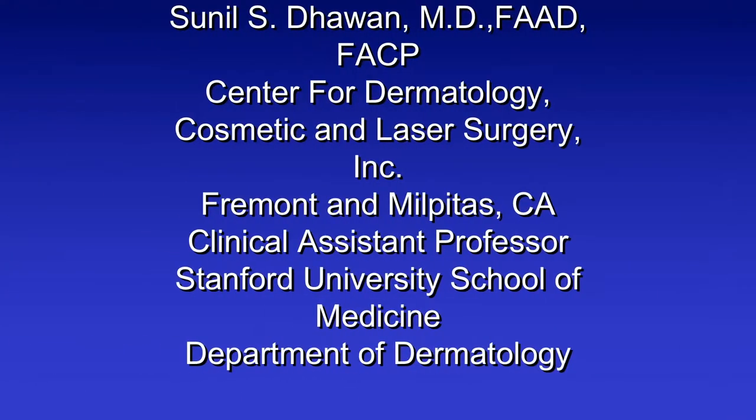Hello, this is Ann Zeiss with DZ Open Lens Productions. Today we have as our guest Dr. Sunil Dwan, who is a graduate of San Francisco State University and the University of Southern California School of Medicine. He is currently the dermatologist at the Center for Dermatology in Fremont and Milpitas and also a teacher at Stanford University's School of Medicine Department of Dermatology. Welcome, Dr. Dwan. Thank you, Ms. Zeiss. It was nice to be here and give people some information on the sun and skin cancer and skin care.